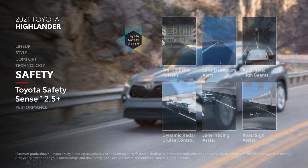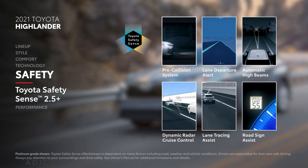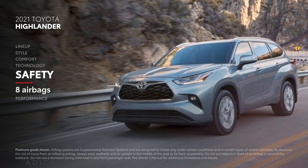Highlander is built for safety, and its centerpiece is the advanced Toyota Safety Sense 2.5 Plus bundle, which comes standard on all models. Plus, Highlander comes equipped with eight standard airbags throughout the cabin.